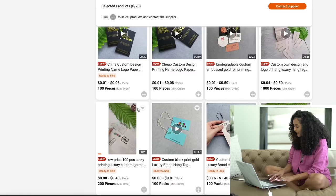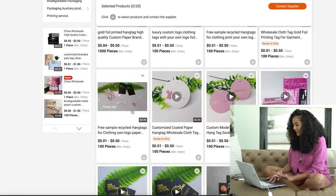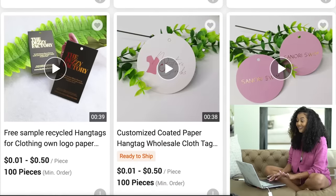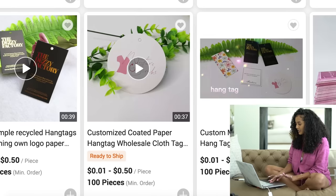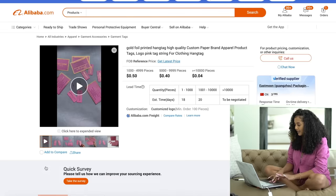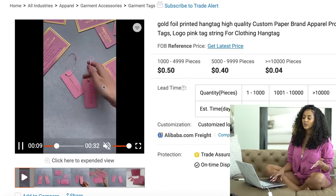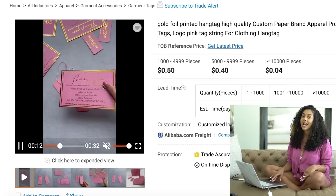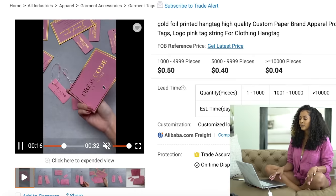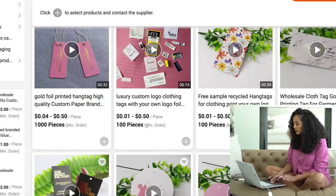They have woven labels and hang tags — let's focus on hang tags. Some are as little as one cent per piece on the low end and 50 cents on the high end. The circular ones are similarly priced. These ones with gold foil are as low as four cents per piece, up to 50 cents per piece in the thousand-range. This might be a higher MOQ because of the gold foil, but it doesn't hurt to reach out and ask if they have a lower MOQ.